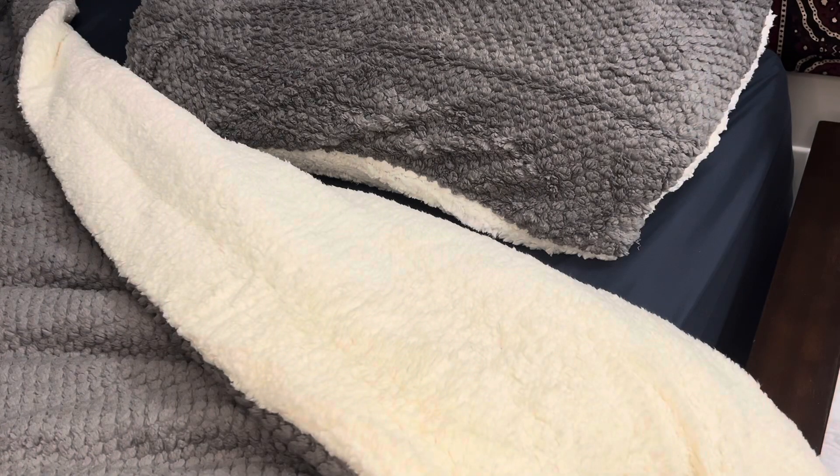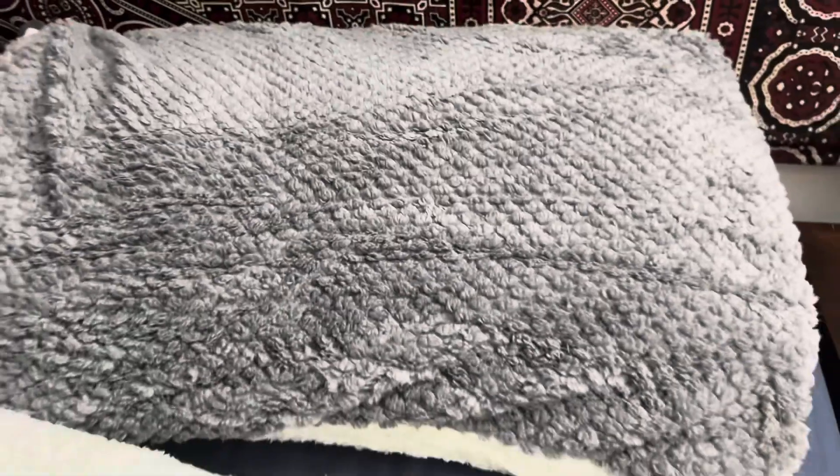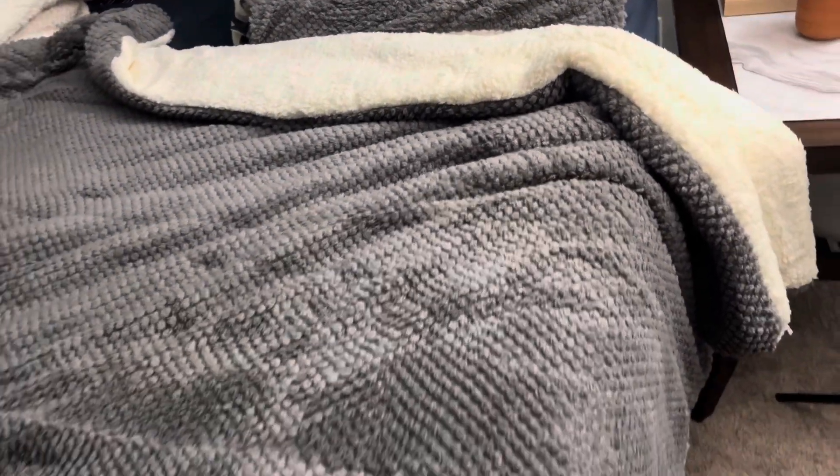Thanks for joining me for this unboxing and review. Until then, stay cozy! If you're interested in buying the LLanCl Sherpa comforter set, you can find the purchase link in the description.